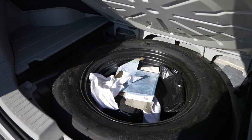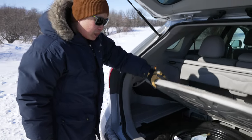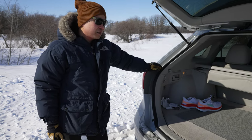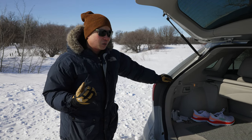One thing I'd say is that if you needed to change your tire and it was really cold outside, it would be handy to have an extra set of mitts in your vehicle.